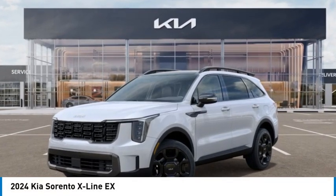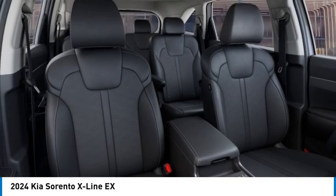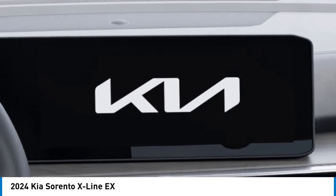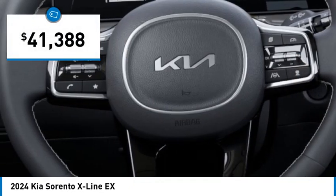Looking for the right vehicle? Check out the 2024 Sorento. The Kia Sorento is a comfortable riding, powerful, compact SUV loaded with impressive standard features. Take one look at its stylish, sleek design and you'll want to cross over to a Sorento — and it is priced below $45,000.